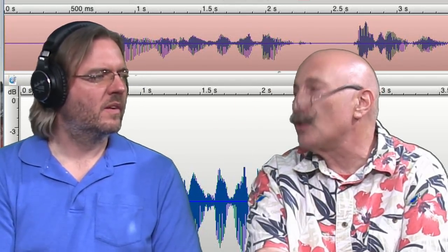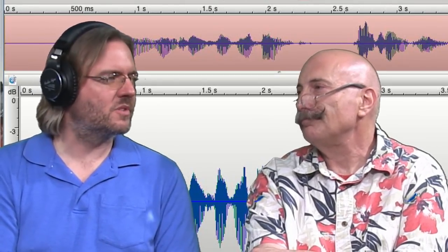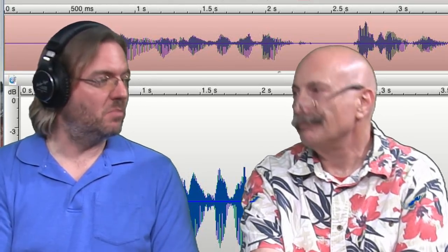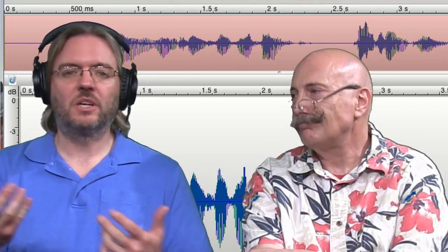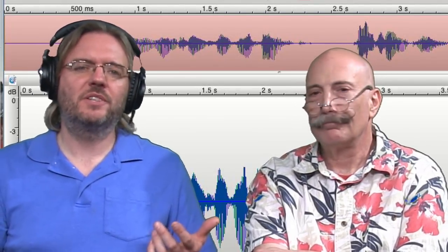A lot of folks have been using Ocean Audio or some other tool just for that punch-in function. How many voice actors are using punch-in? If you guys are punch-in users, comment down below in the YouTube chat or comments. Let us know how many of you are big into punch-in recording. Mainly it's audiobook stuff, because it's very long-format narration. Maybe some of you have found some clever ways of using punch-in.